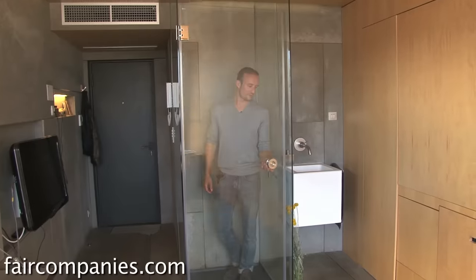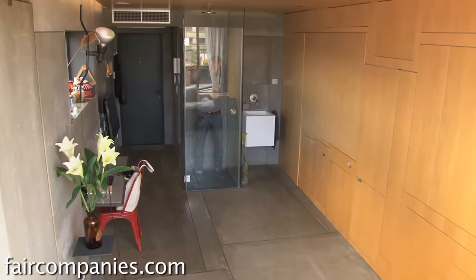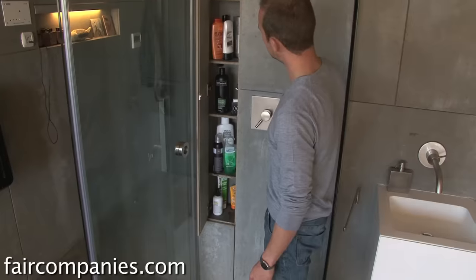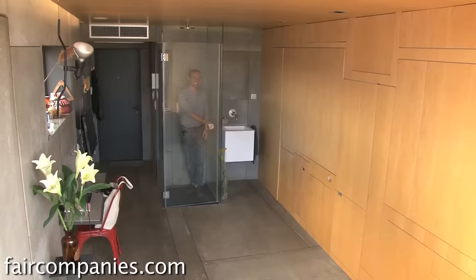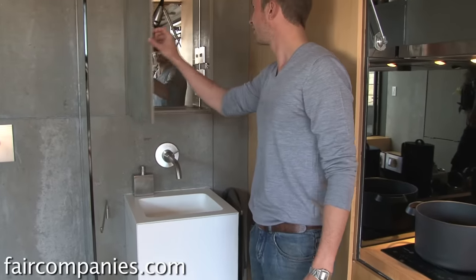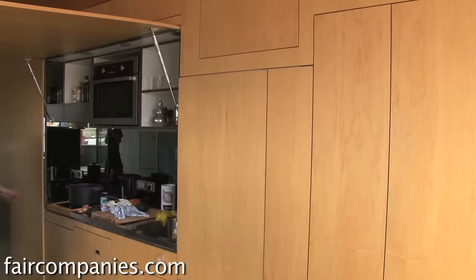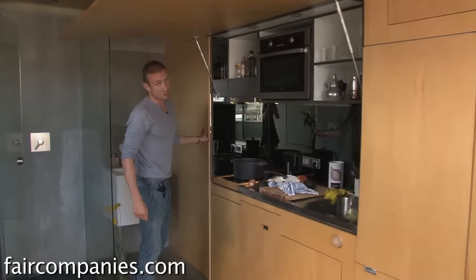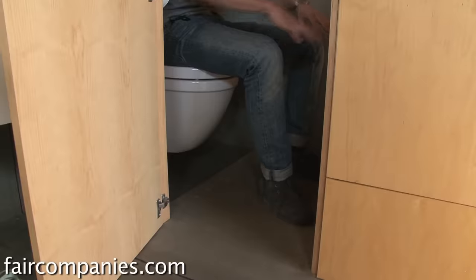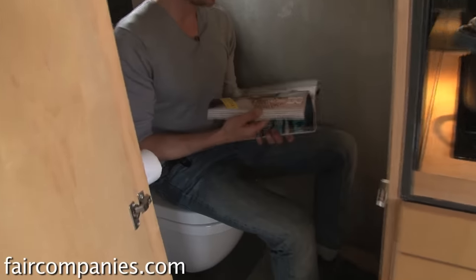I didn't want to make a typical bathroom. The shower is like a glass cube — I wanted the bathroom to be a part of the space. It's not really a bathroom; it's like a glass cube box with all the products in there. The only hidden spot is the toilet. It's a cozy toilet, the right space. You have enough room and you can even pull out magazines from here, which is really nice.